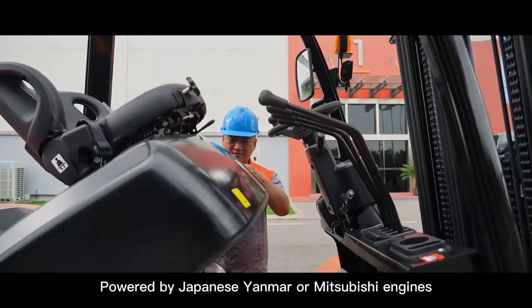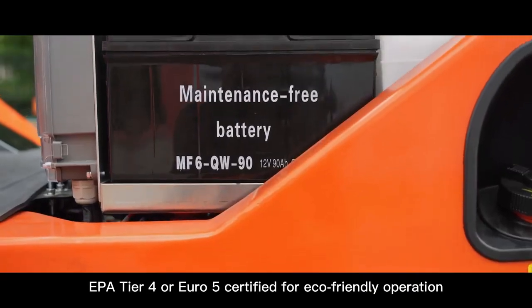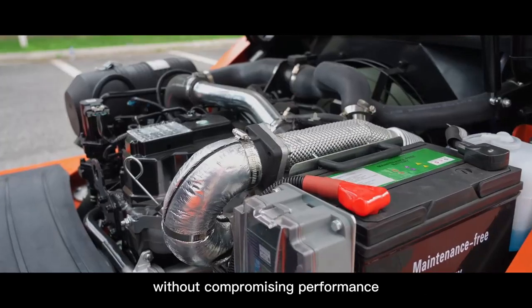Powered by Japanese Yanmar or Mitsubishi engines, EPA Tier 4 or Euro 5 certified for eco-friendly operation without compromising performance.